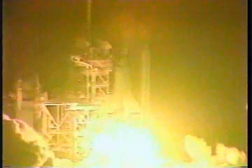Ignition and liftoff of Atlantis and mission STS-36. Mission Control, Houston. Roll program has begun. That program puts the vehicle in the proper launch plane.